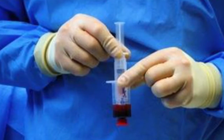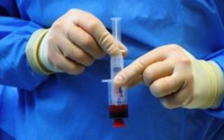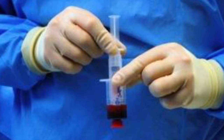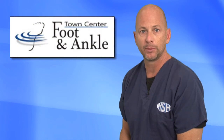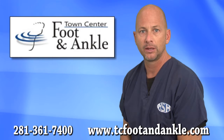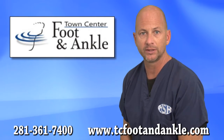PRP is performed using a small sample of your own blood, in which we concentrate the growth factors and reintroduce them into the injured area. We have found that PRP promotes quicker, more complete healing with minimal downtime that allows our patients to resume their normal activities sooner.